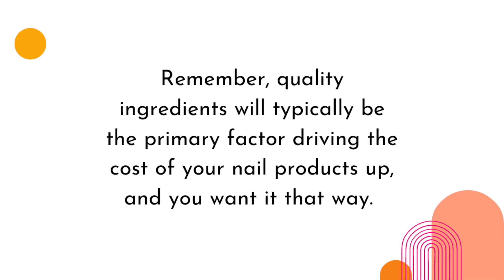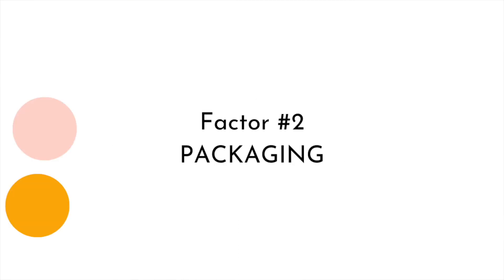Factor number one was intense but absolutely important — quality ingredients will typically be the primary factor driving the cost of your gel nail products, and you want it that way. Factor number two: packaging. Packaging is so important to a brand. I don't resent any company that goes all out in their packaging, especially if what's inside is quality ingredients. But if what's inside is mediocre, you'd much rather see less packaging and more quality ingredients. Great packaging is essential for a good first impression and ongoing brand awareness, but it comes at a cost, so ensure you're paying more for ingredients and not necessarily the packaging.